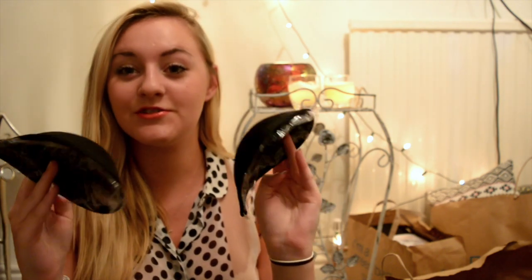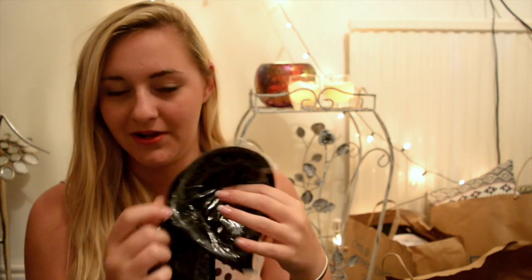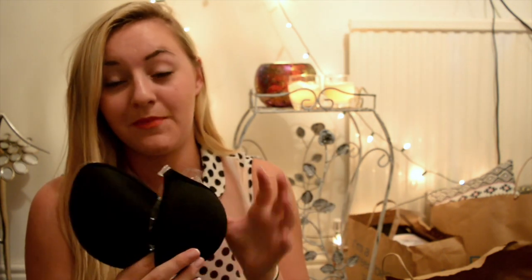A very weird but necessary thing I got from Primark — on the girly side — is this backless strapless bra. It's basically just very sticky, and you join it together so you don't need to worry about what style of top, dress, or whatever you've got on. It's backless and strapless — perfect for nights out when you've got a top or a dress and you're like, great, I have no bra to go with this. They save your life.